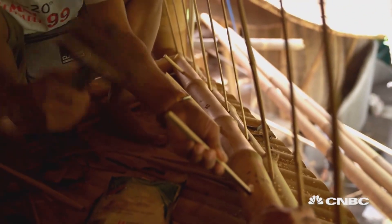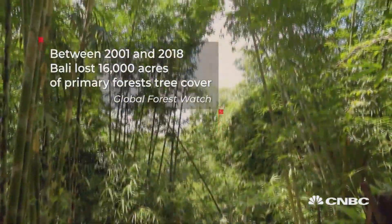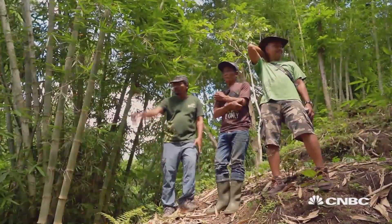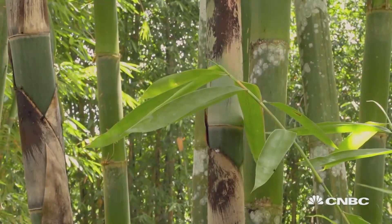But just an hour's drive north of here it's starting to run low. According to Global Forest Watch, Bali lost 16,000 acres of tree cover in primary forests between 2001 and 2018. A local environmental group, Bali ReGreen, is working on bamboo reforestation and has already replanted 30,000 bamboos.